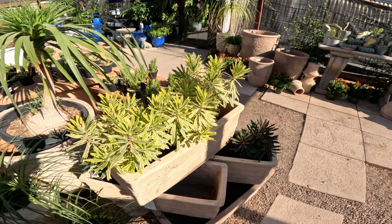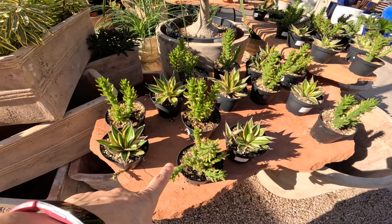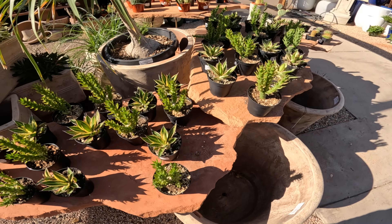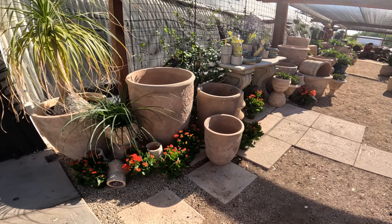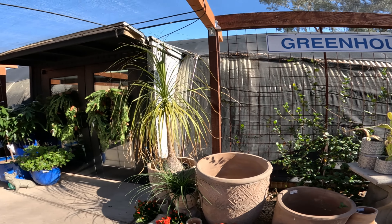Let's look over here. There's like an aloe I think. Oh, this is probably agave quadricolor. Let's take a look at the pottery and then we'll go into the greenhouse.